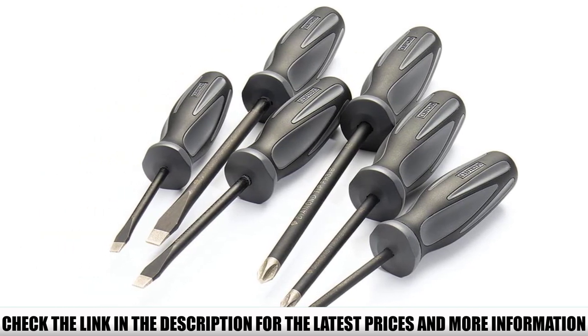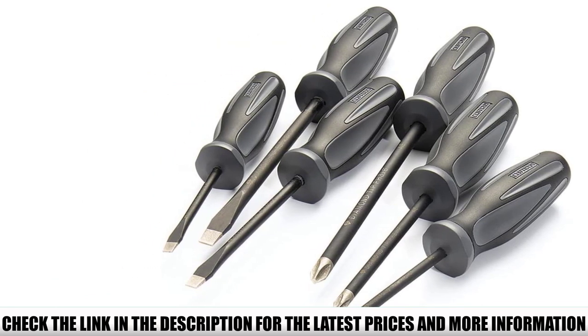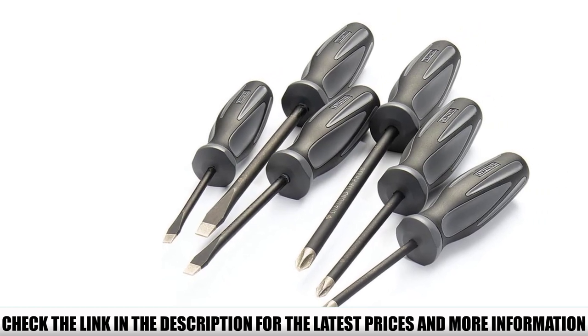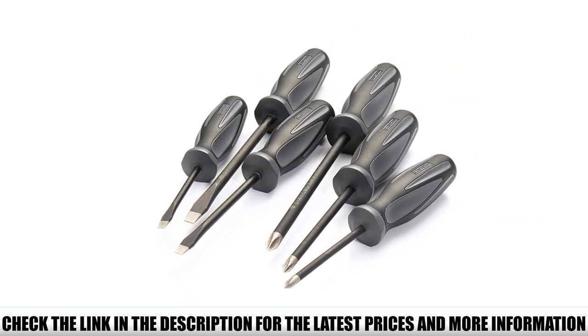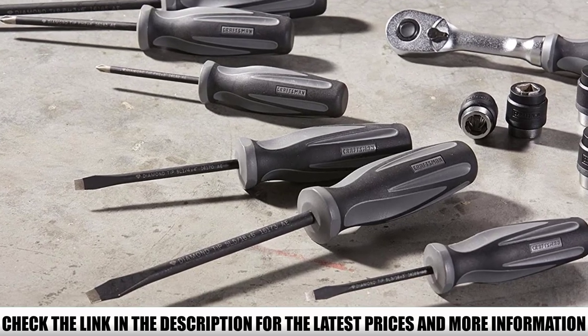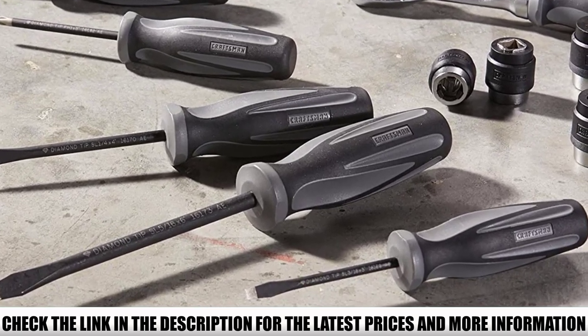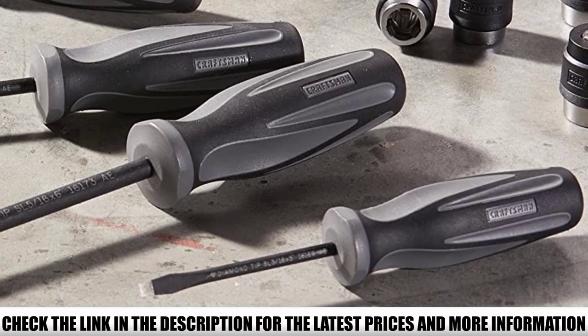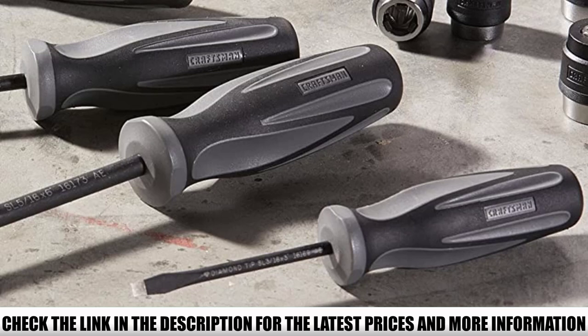The diamond-coated tip means they grab the screw much better than ordinary drivers. These uniquely coated screwdrivers provide the best friction between screwdriver tips and fasteners, offering up to 4 times more gripping power than standard black oxide finish tips. Diamond-coated tips also reduce slippage under force and even help you remove stripped screws — an annoying job that's less challenging when you have the right tools.